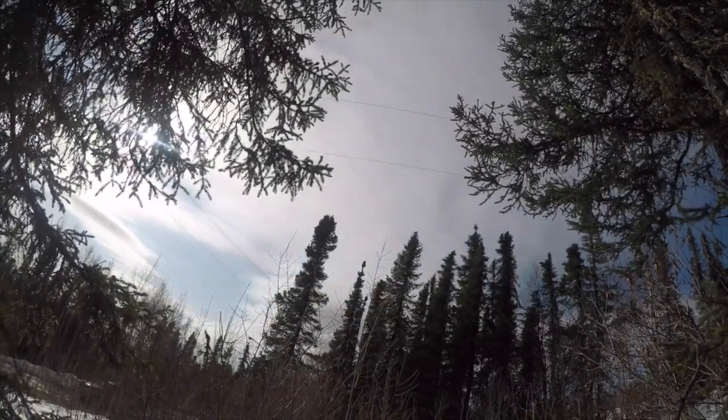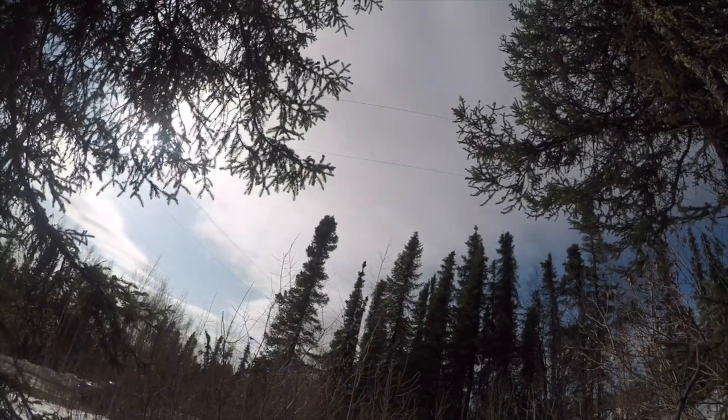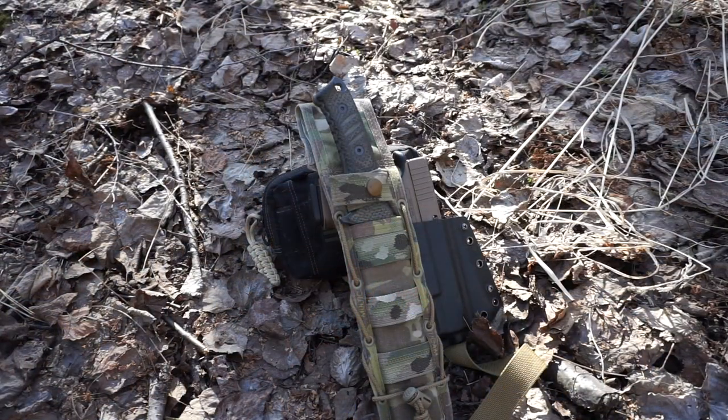Having a couple of energy bars, such as Clif Bars, is very portable food that you don't have to stop and cook, which also lends itself to a leave no trace, highly mobile system. Anyway, that's my kit and my thoughts on a leave no trace, behind enemy lines survival kit.